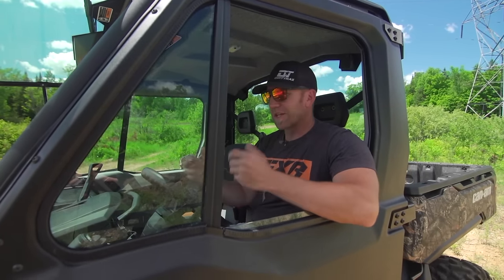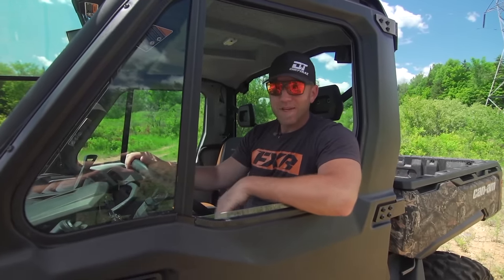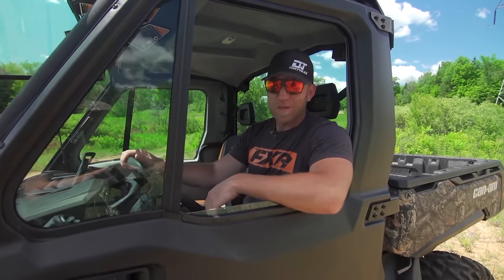The interior of this Limited is fully loaded, and it does feel a whole lot more automotive than it does off-road — but for me, I'm totally okay with that.